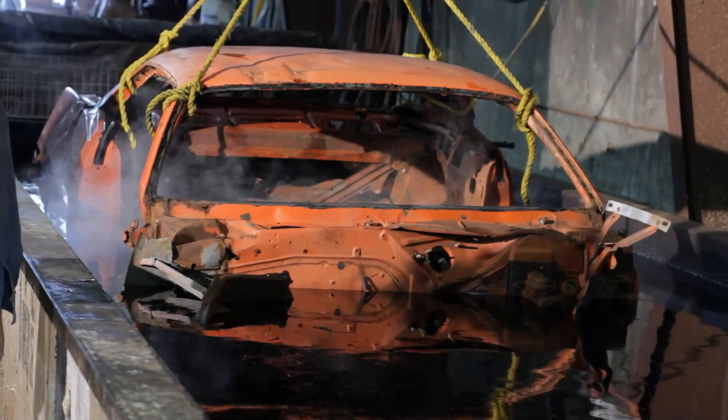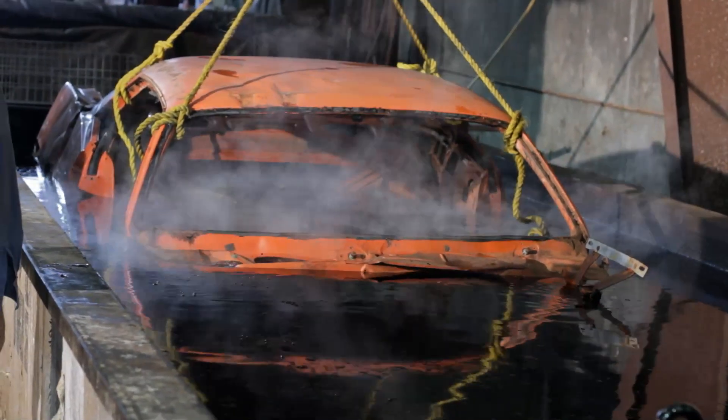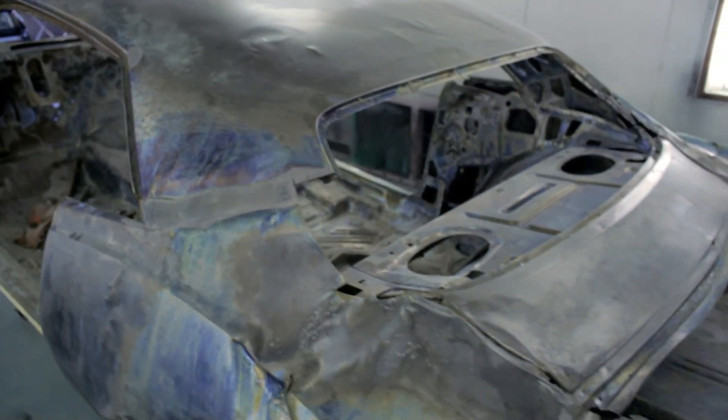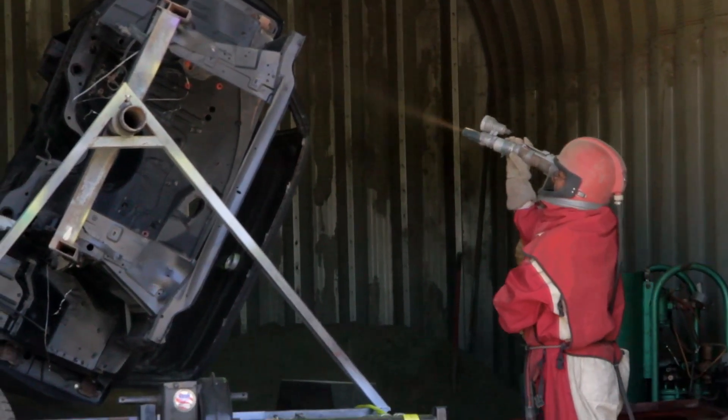Some of the cars you choose to media blast, some you choose to dip. What's the big difference? The 71 Cuda got dipped — took it to Portland. They use a caustic that doesn't eat the metal away. When the car came out, the metal was clean, shiny, new, ready to be welded on, cut apart — everything that needed to be done for bodywork. You didn't have any spots of rust left; they were completely gone, and more importantly you had a really clean finish. Every time you rotate that car on the rotisserie, you weren't getting tons of walnut shells out.